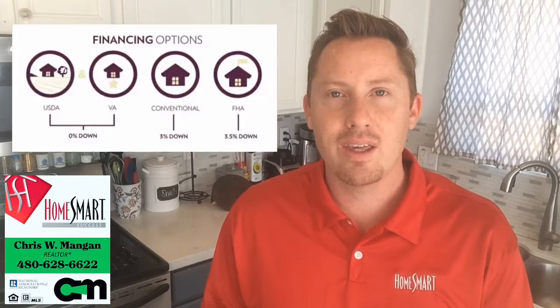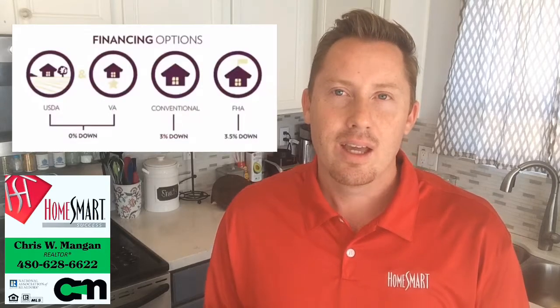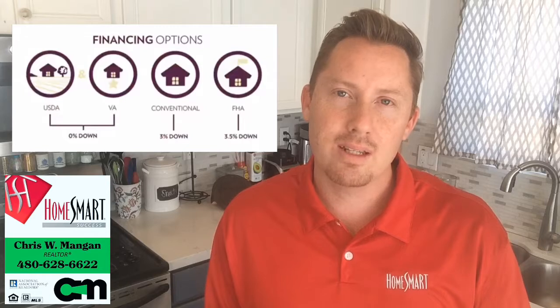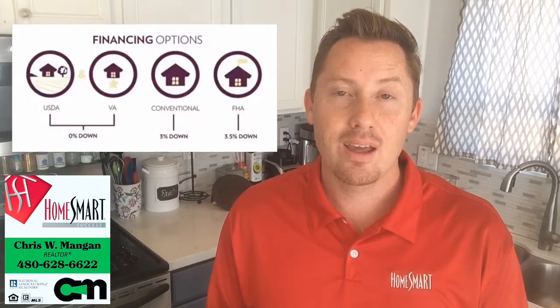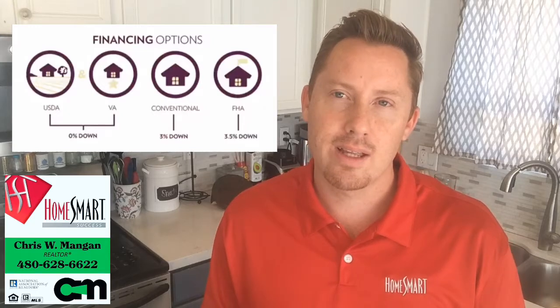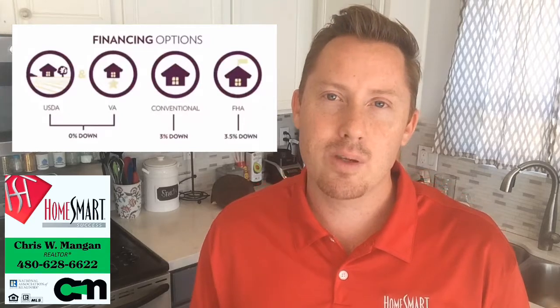The conventional, FHA, VA, and USDA. Conventional is typically 3% down, FHA is 3.5% down, VA and USDA is 0% down. This typically comes with a 2-3% funding fee, which is part of your closing costs.